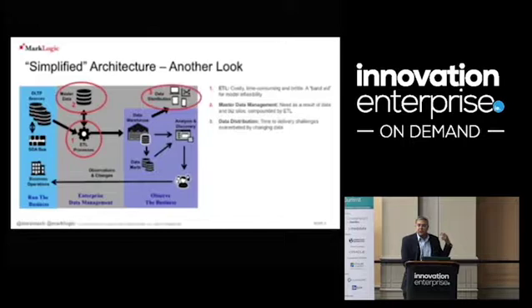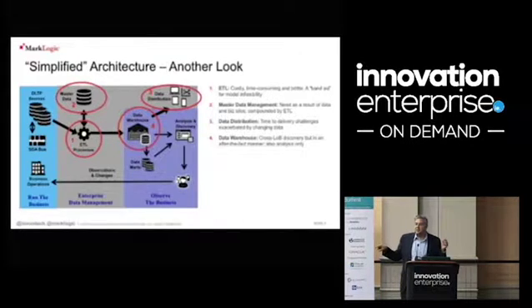The need for understanding which data is the master data becomes very important as your data changes and your data set sizes grow. The data warehouse is typically cross-line-of-business, but you need to decide up front what questions you're going to try to answer. Then you define the schema, build the database for answering those questions, and figure out how to ETL data from your operational databases into it. That whole process is very long and arduous — and then inevitably you always get the questions wrong.